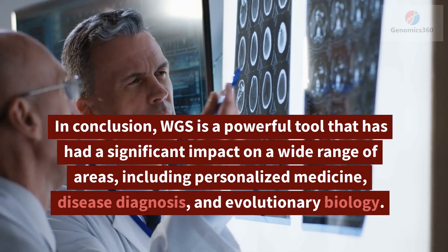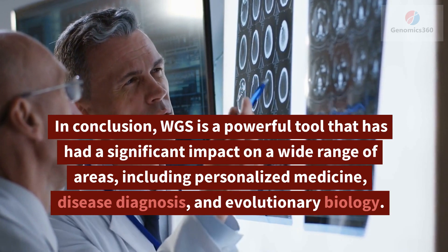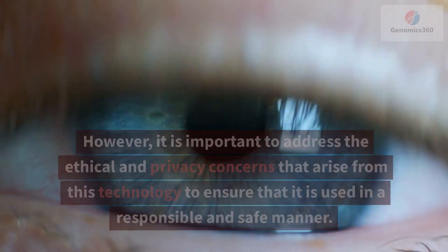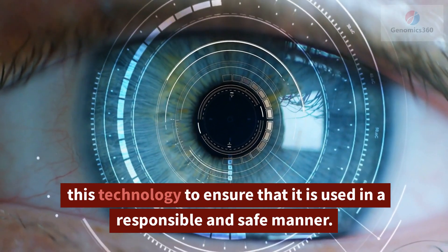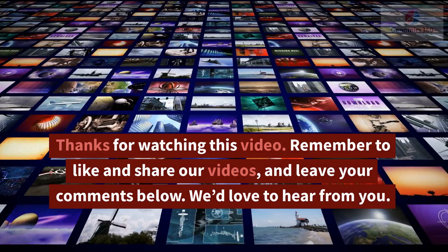In conclusion, WGS is a powerful tool that has had a significant impact on a wide range of areas, including personalized medicine, disease diagnosis, and evolutionary biology. However, it is important to address the ethical and privacy concerns that arise from this technology to ensure that it is used in a responsible and safe manner.